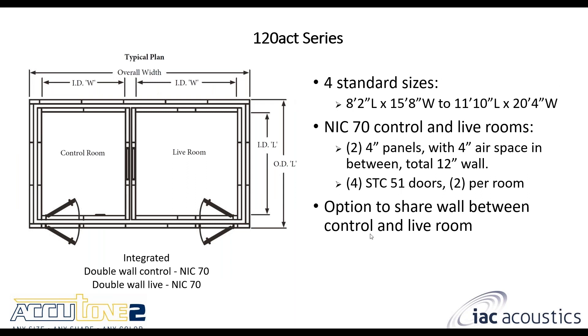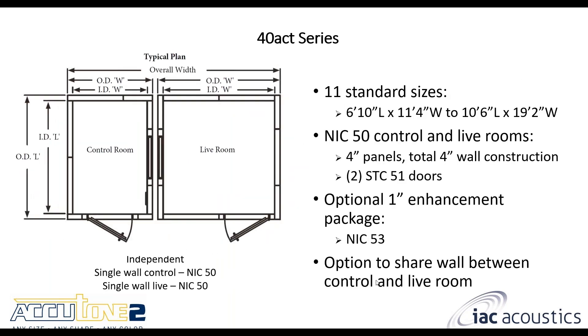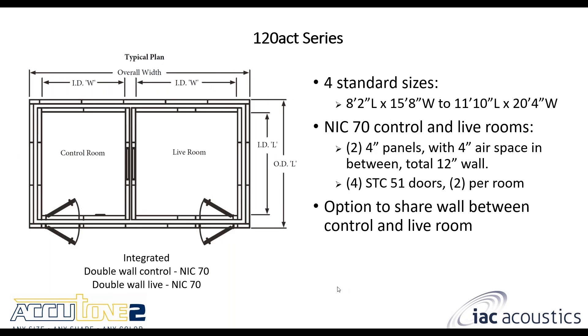The 120 ACT series has a few standard sizes and gets into double wall construction. Very similar to the 40 ACT series, the main change is the addition of a larger outer shell that covers both rooms. So you have double wall construction between the control and live room, and also two walls between the inside of the rooms and the outside. Similarly to the MPR series double wall rooms, you get NIC 70 performance. Total wall thickness is 12 inches — two individual four inch wall panels plus a four inch airspace.